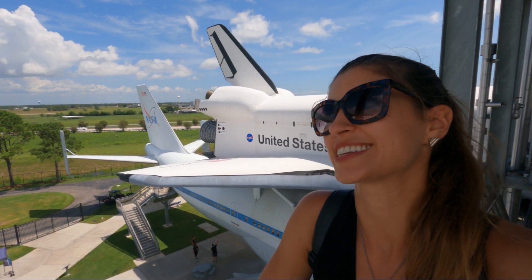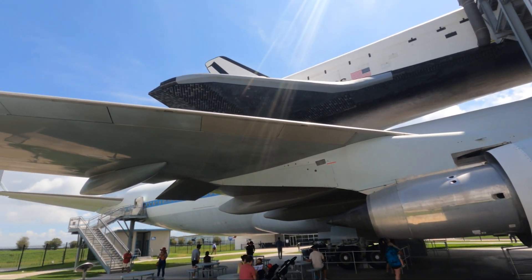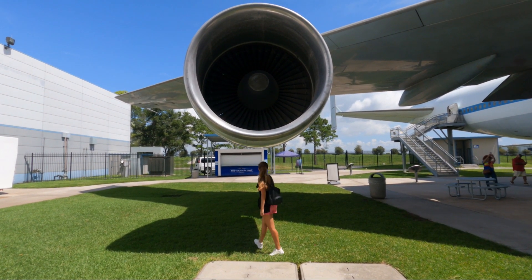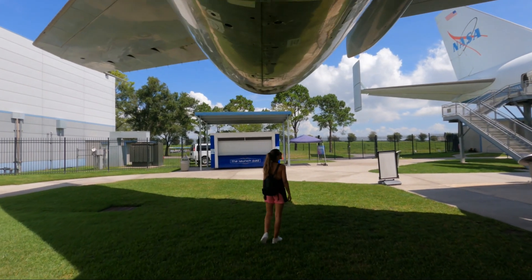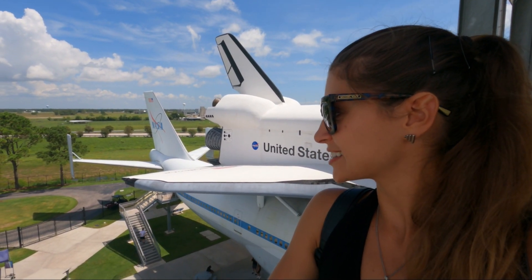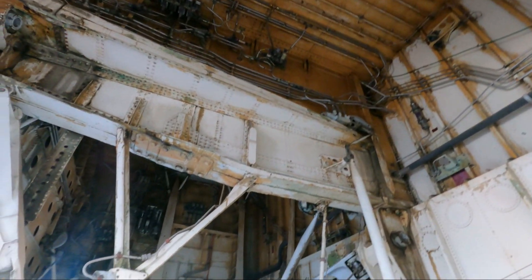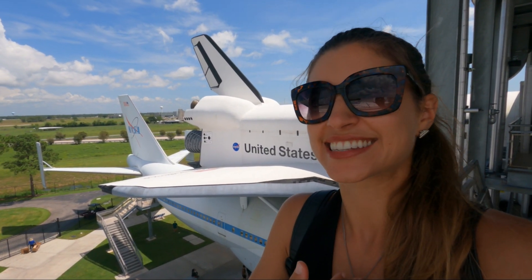I'm starting my tour here at the Houston Space Center with a space shuttle. Space shuttles were a huge discovery back in the 70s and 80s — they would go to space, do what they had to do, and then glide back down to Earth onto the water. That worked really well because they could get them back without being destroyed. But to get them back to where they had to go on Earth, they would have to piggyback on a 747 plane, which is exactly what you're seeing behind me. This particular shuttle is from the early 80s, and I'm really excited to take you inside.